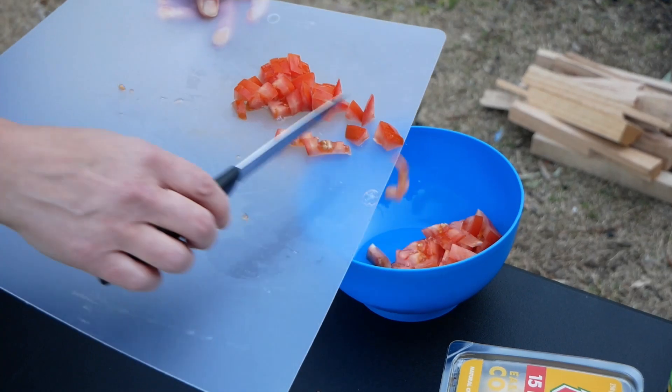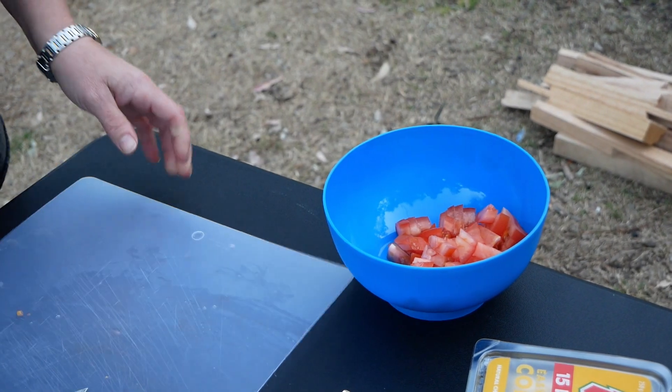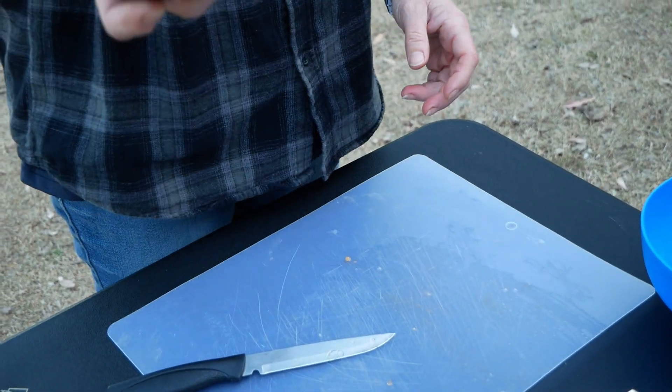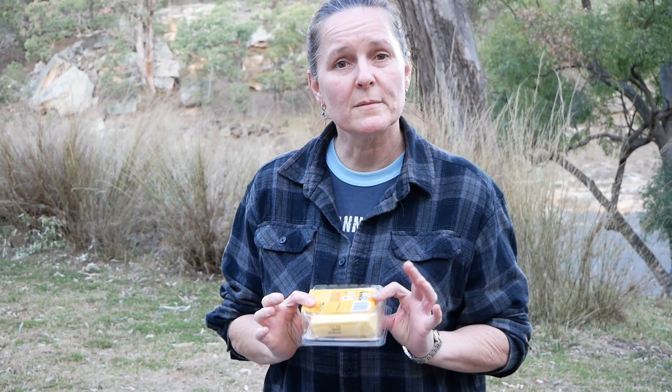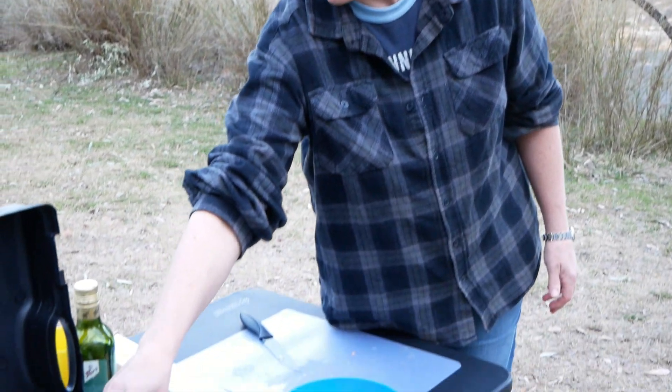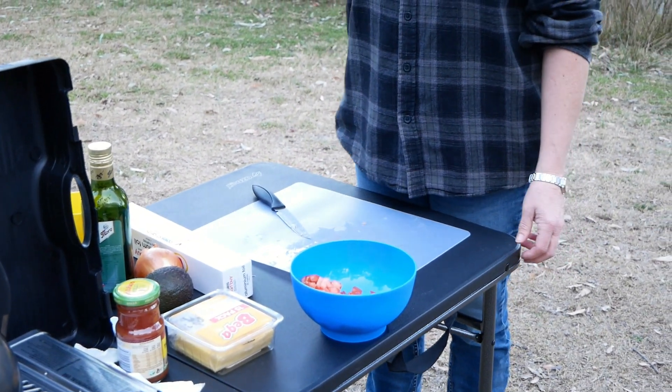I've just diced up some tomatoes, nice and chunky. I'm going to dice up an onion and mash up an avocado to go in it — that'll go on top of the nachos. I forgot to bring the grated cheese so I'll just have to chop up some sliced cheese. Then I've just got some salsa to go on top and some sour cream as well. I'll get on with it and show you the end result.